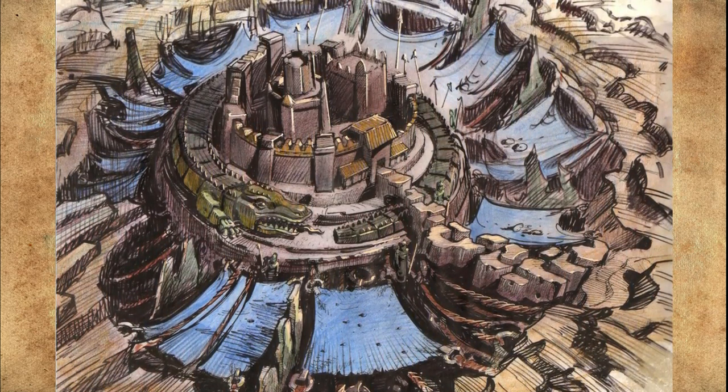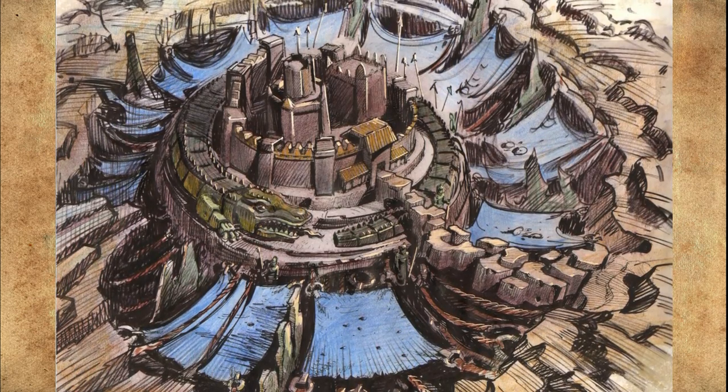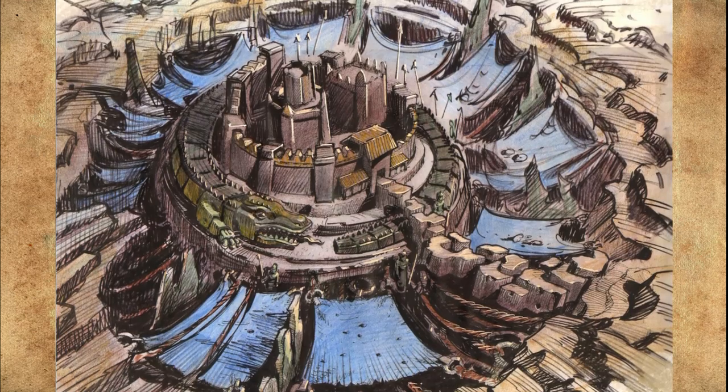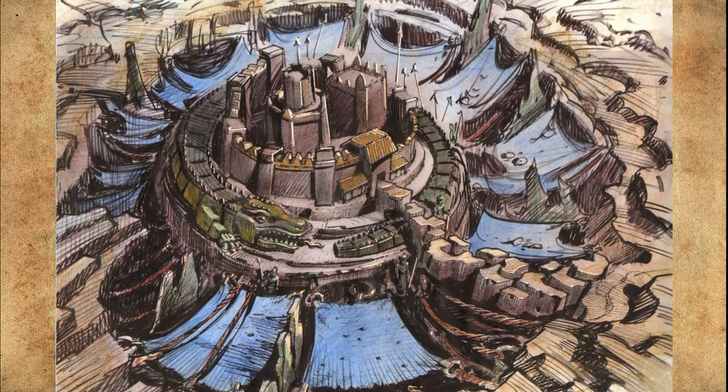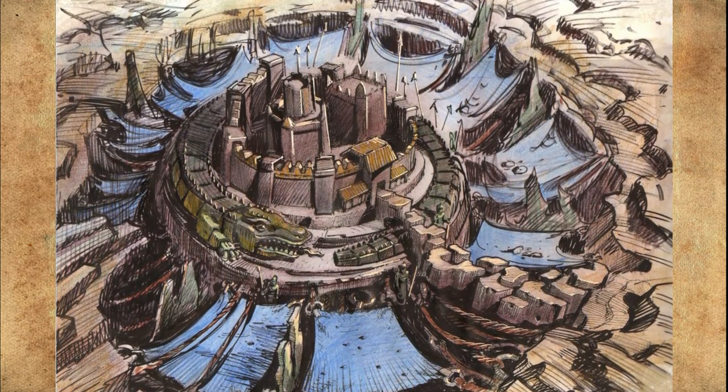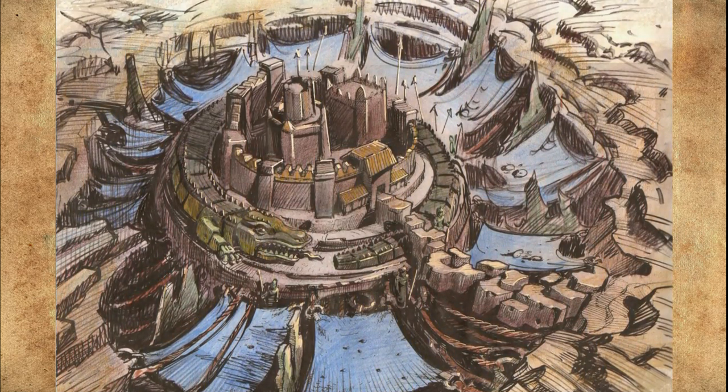Game of Thrones, Season 2: Renly discusses a potential alliance with Robb by negotiating with Kaelin. He offers to recognize Robb's dominion over everything north of Moat Kaelin. Ironborn raiders seize Moat Kaelin as part of Balon Greyjoy's campaign to conquer the north.